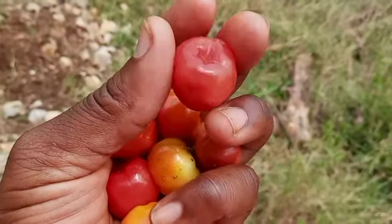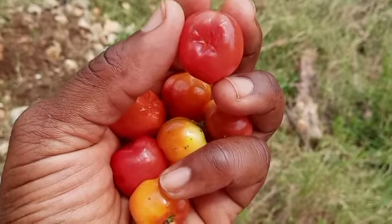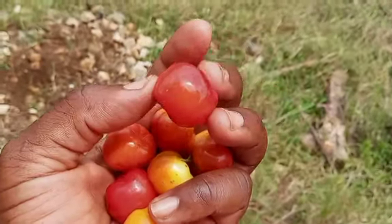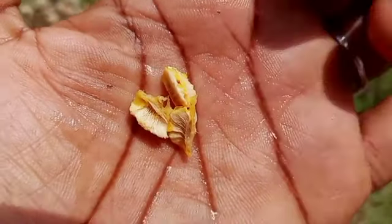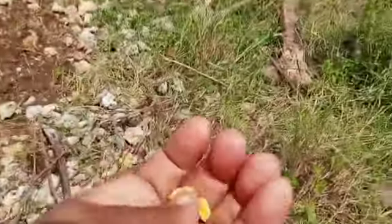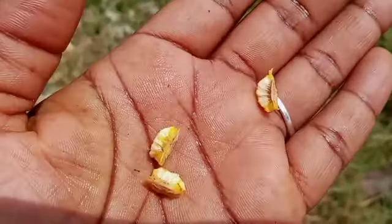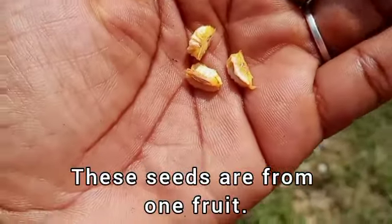One of the differences with our cherries here in Jamaica is that our cherries have about three or four seeds — sometimes more. The American cherry tends to have one seed, from what I've seen. Here are three of the Jamaican cherry seeds: one, two, three.